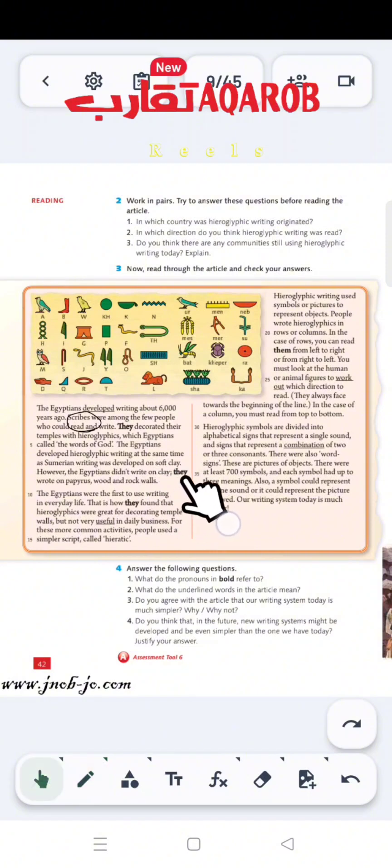So 'they' in line 3 refers to scribes. And 'they' in line 8 refers to the Egyptians. And 'they' in line 11 also refers to the Egyptians. And 'them' in line 22 refers to hieroglyphics. And the last pronoun, 'it,' refers to a symbol — a symbol could represent just one sound or it could represent the picture it showed.